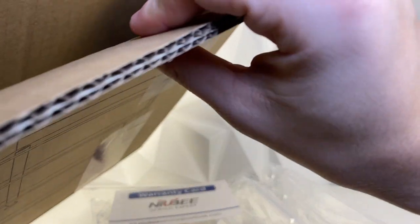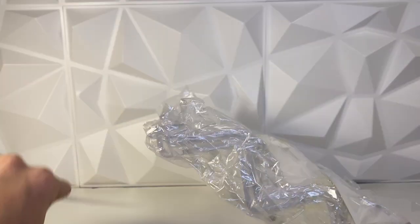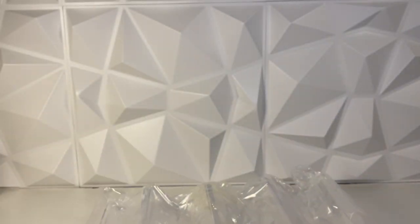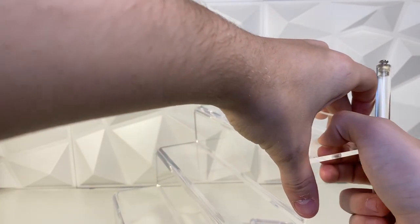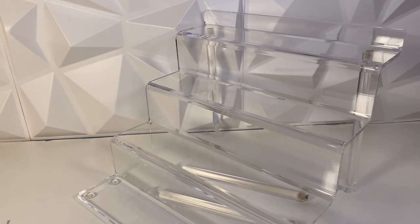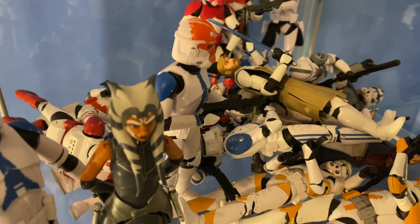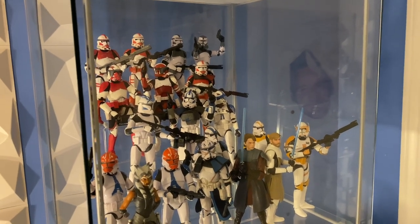We also got an acrylic display riser for a detolf display case — there are actually two risers in here which is super cool. What you do is screw the riser in through the hole so figures on the riser are elevated above the others in the back. I'm going to use these in the clone wars display. Here's how it looks afterwards — I really like it. Still need to figure out where to put the second riser — thinking the imperial shelf or the Marvel shelf.